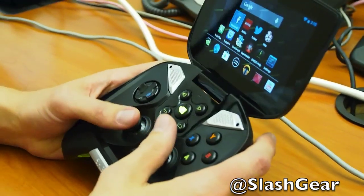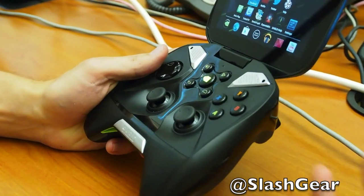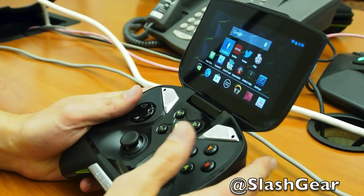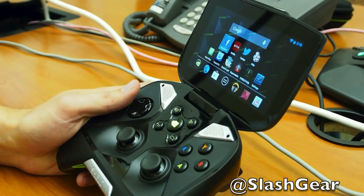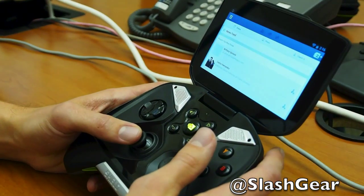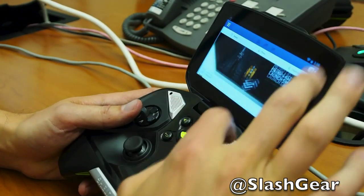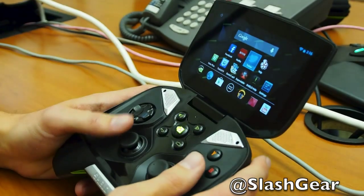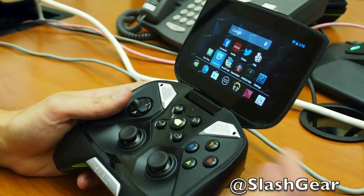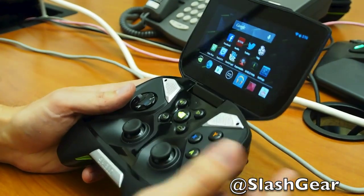From a UI perspective, Shield is what we call a pure Android implementation. We're not putting any UI or clutter on top of the Android experience. We're giving people the familiar Android experience they're used to on their phones and tablets, with access to their favorite apps — Facebook, Netflix, Twitter, Hulu Plus, Twitch TV for live streaming — plus all the Google apps, music, movies, and Google Play.